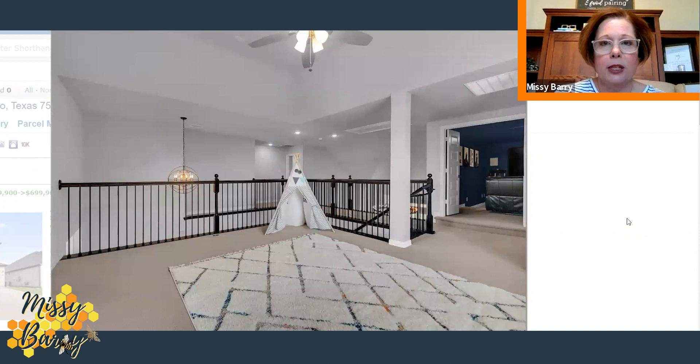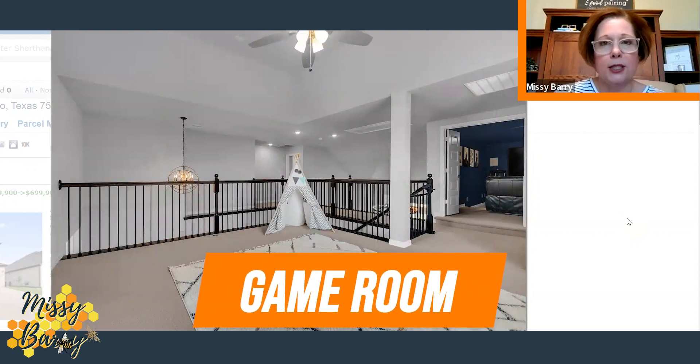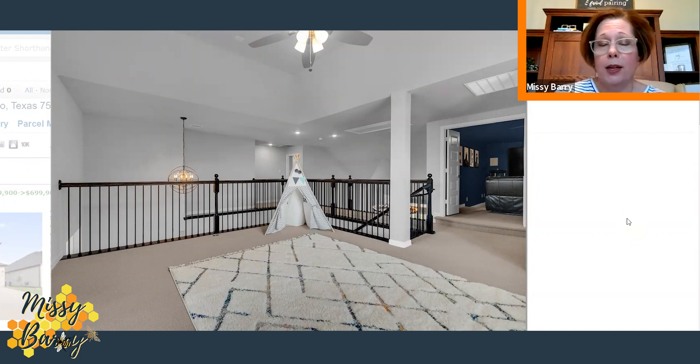Also upstairs, this is going to be your playroom, game room, billiard room — whatever you'd like to use this space for. And you can see off to the right is where the media or theater room is, with the blue paint and ample seating.